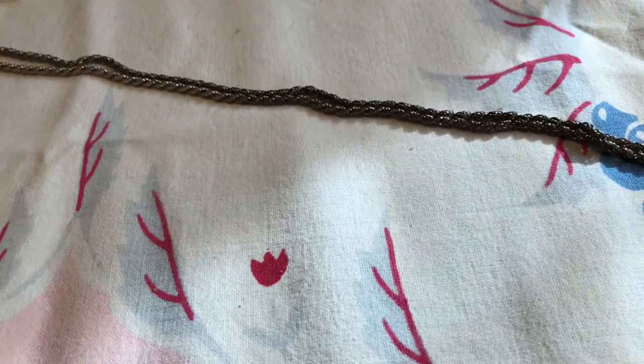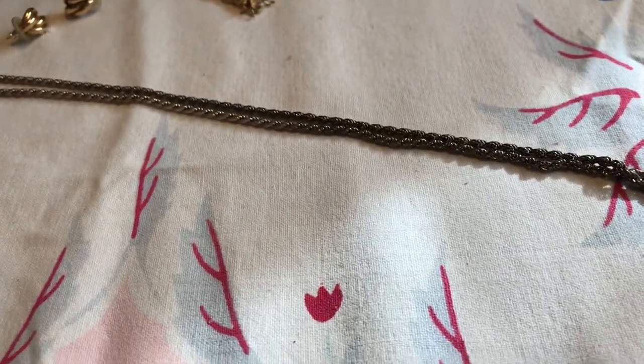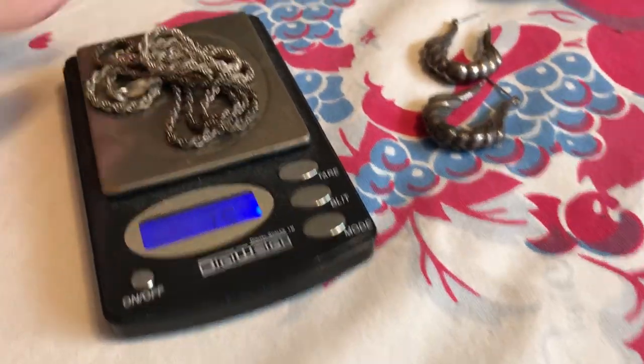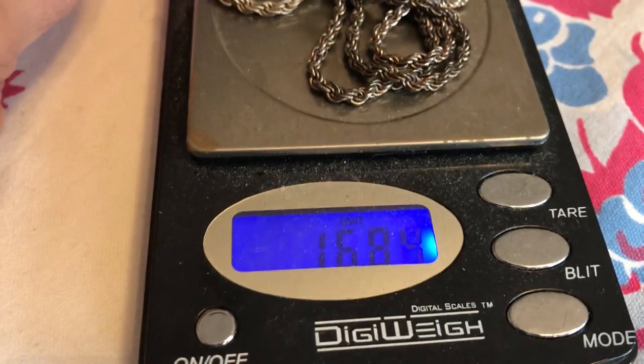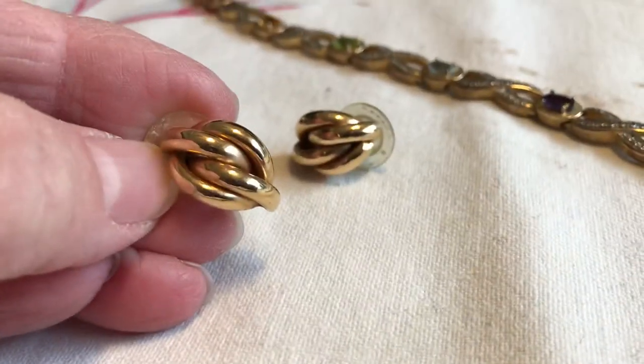This is a long sterling chain. I should have looked to see how much it weighs — let's do it right now while you're watching. So almost 17 grams — that's a good deal.